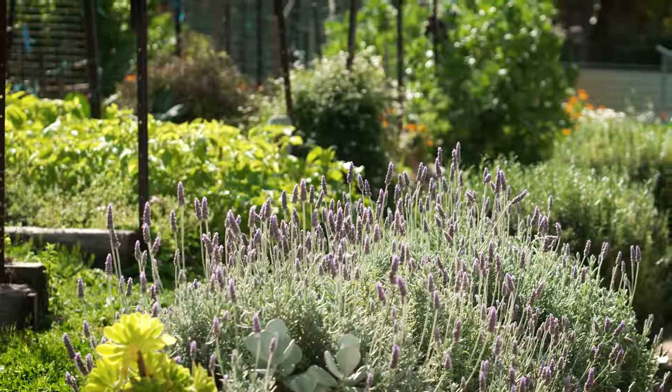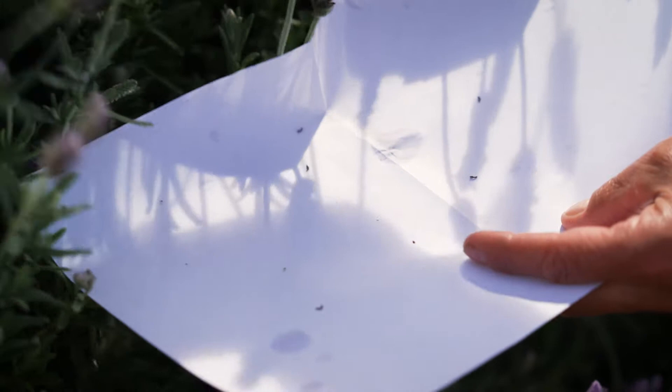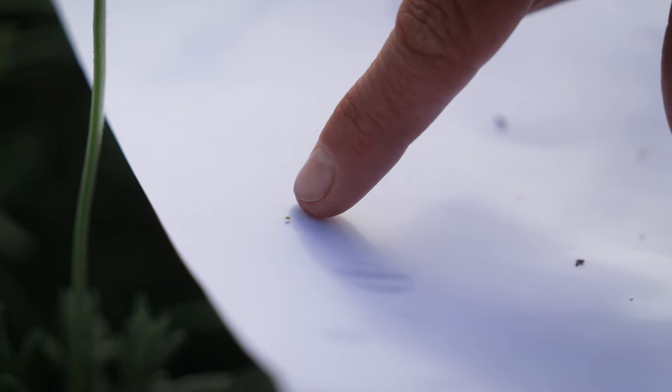If you don't know what's causing the damage, one of the easiest ways of identification is to take a piece of blank paper and flick the foliage or plant onto the paper. If it's small insects such as thrips or aphids, it will make it very easy to see.